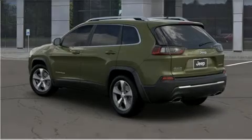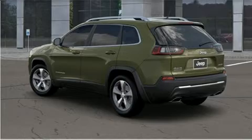Sensibility and practicality define the 2020 Jeep Cherokee. It's equipped with tons of terrific amenities, but it won't break your budget.